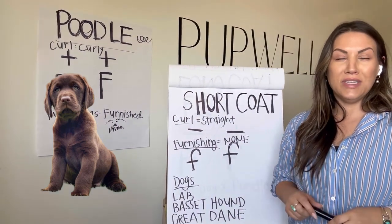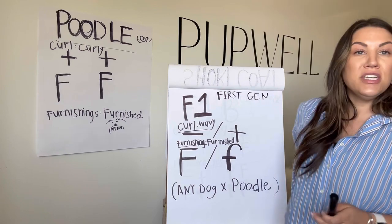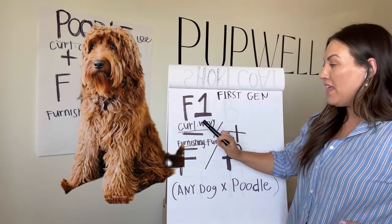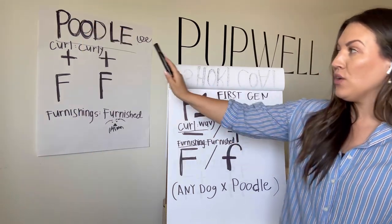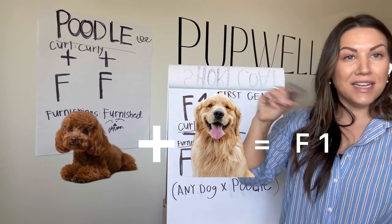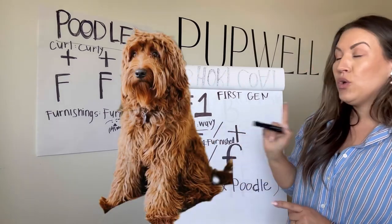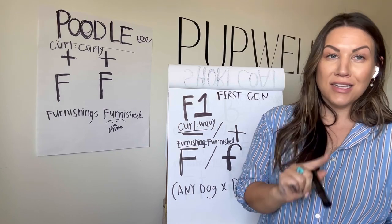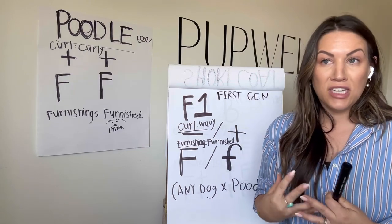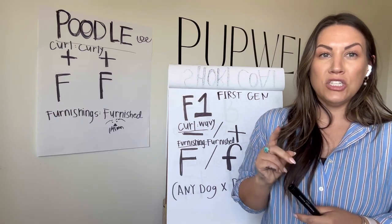Typically we really only see a Lab for doodles when it comes to short coats. The first generation of Goldendoodles is our F1 — first generation — and they are always going to have that wavy coat, because we're going to take one gene from the poodle parent and get a plus, then take one from that short or long coat parent and get a negative. So we get a negative and a plus, which makes a nice wavy coat. Dogs only need one furnishings gene — remember that — they need at least one to get that fluffy face. Now there's something called a weak furnishings gene, where they do not get as fluffy a face — it almost looks like a flat coat.